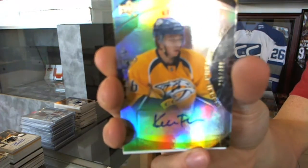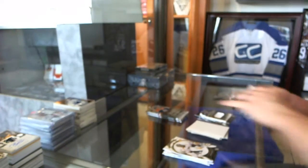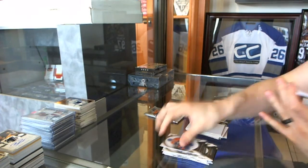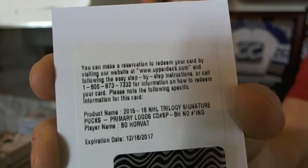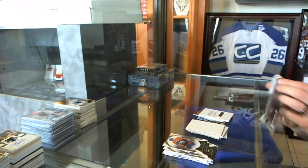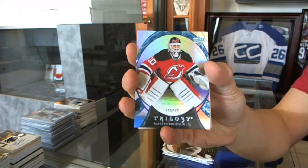Level 2 rookie autograph numbered 499 for the Nashville Predators, Kevin Fiala. We've got a Redemption for a Signature Puck for the Vancouver Canucks, Bo Horvat. And we've got a Rainbow Blue numbered 125 for the New Jersey Devils, Martin Brodeur.